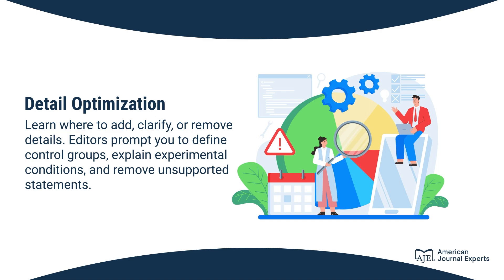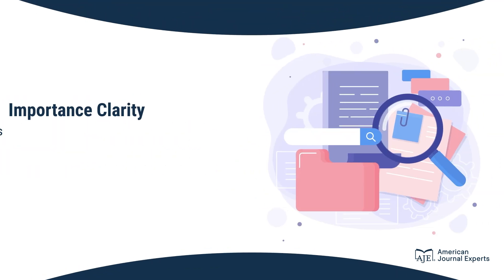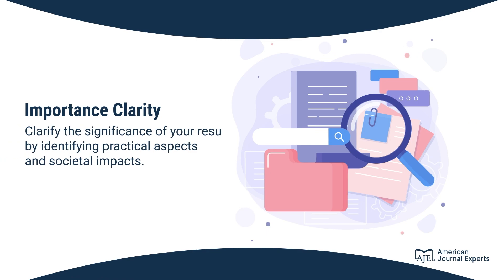Editors prompt you to define control groups, explain experimental conditions, and remove unsupported statements. Clarify the significance of your results by identifying practical aspects and societal impacts.